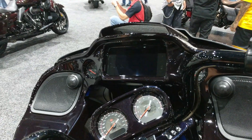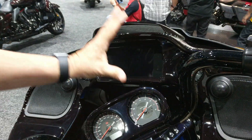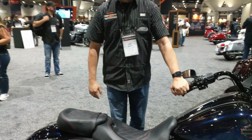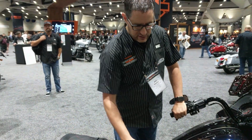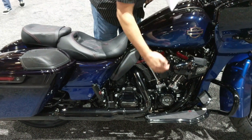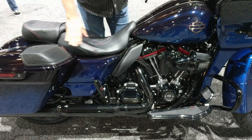Take a look here at the new infotainment system — not powered up, unfortunately. Same seat as last year, with the green accents on the 117 cubic inch engine. New forced air induction there.